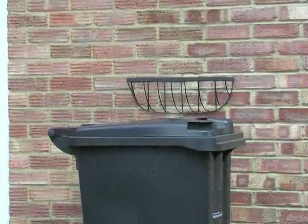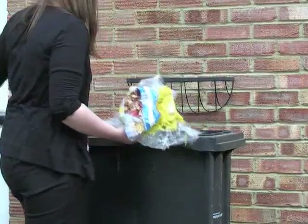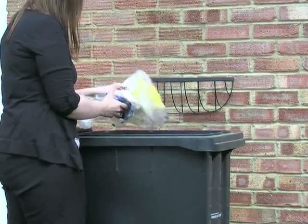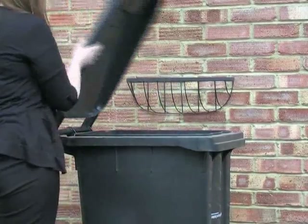Be careful not to contaminate your recycling with cling film, plastic wrapping, bread bags, crisp bags, polystyrene or any other household rubbish. If you put these things in the recycling bin, we won't be able to empty it.